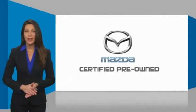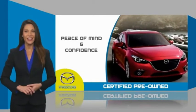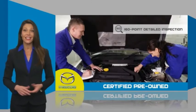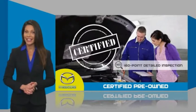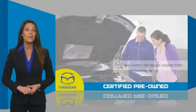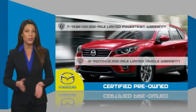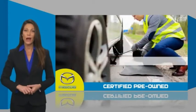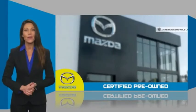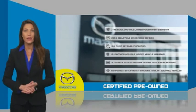Mazda certified pre-owned vehicles provide you the peace of mind and confidence in the vehicle that you're driving. A thorough, detailed inspection conducted by a Mazda-certified technician ensures that the vehicle has been properly reviewed. Mazda certified means that you have both limited and powertrain warranty and 24-hour emergency roadside assistance. Stop into your local Mazda dealer today and ask about Mazda's fantastic certified pre-owned program.